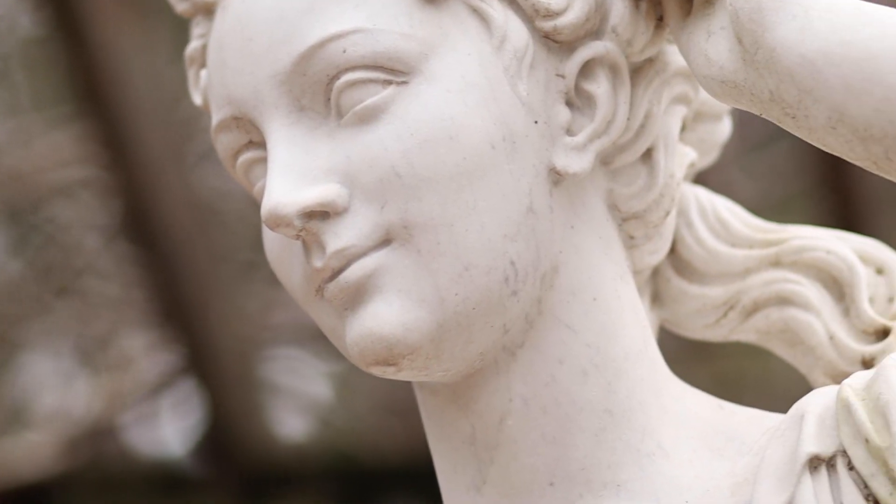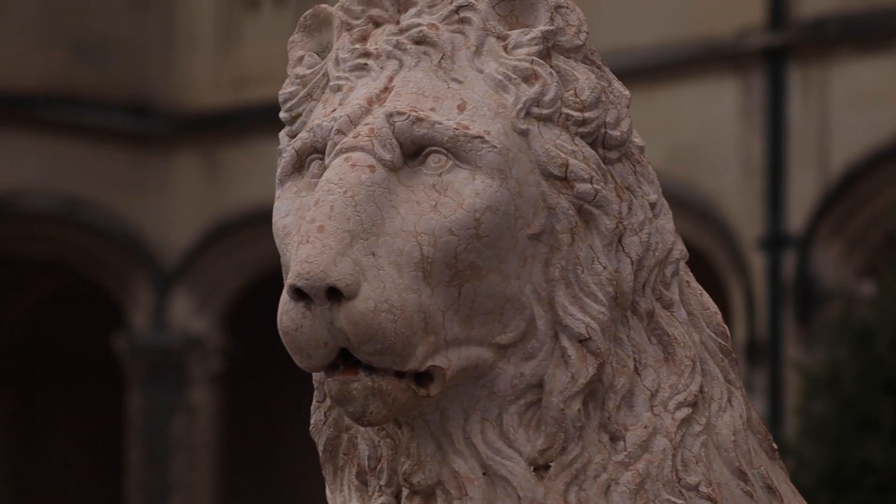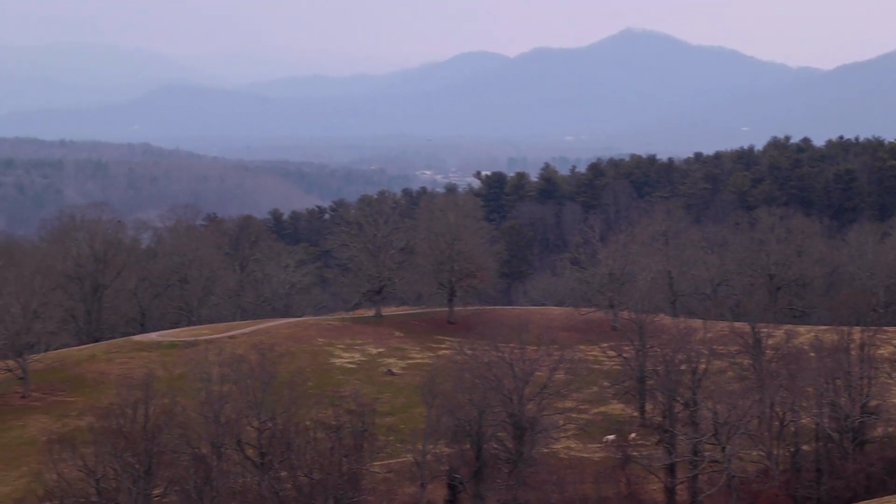What's up everybody, I'm Matt Brody and today we are at the Biltmore Estate where I am going to do an off-road experience with a 2018 Land Rover. I've never actually been off-roading before and I've never actually driven a Land Rover, but my amazing wife for Christmas got me a Land Rover driving experience at the Biltmore.